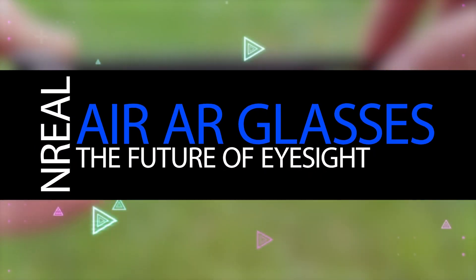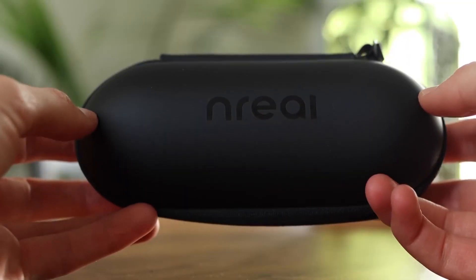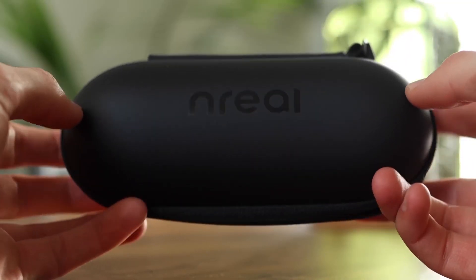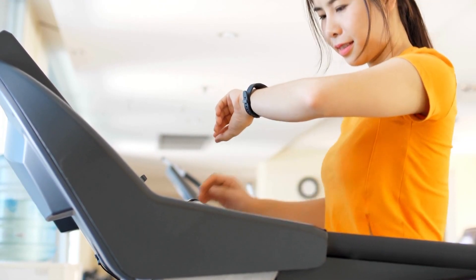Nreal Air AR glasses — the future of eyesight. The Nreal Air AR glasses appear to have been designed with early adopters in mind. They are cool gadgets, but they offer fairly limited functionality and clunky controls at a price that is a little too high, especially given the current economic situation.